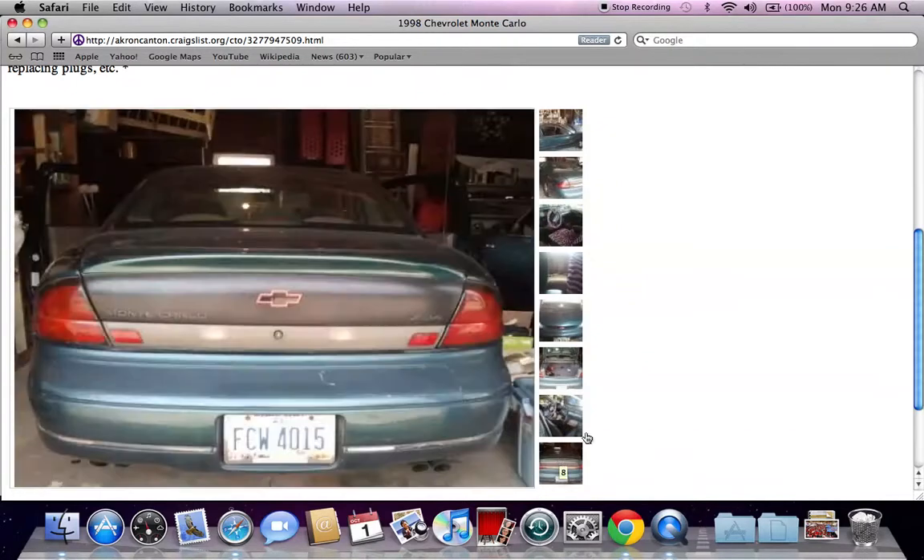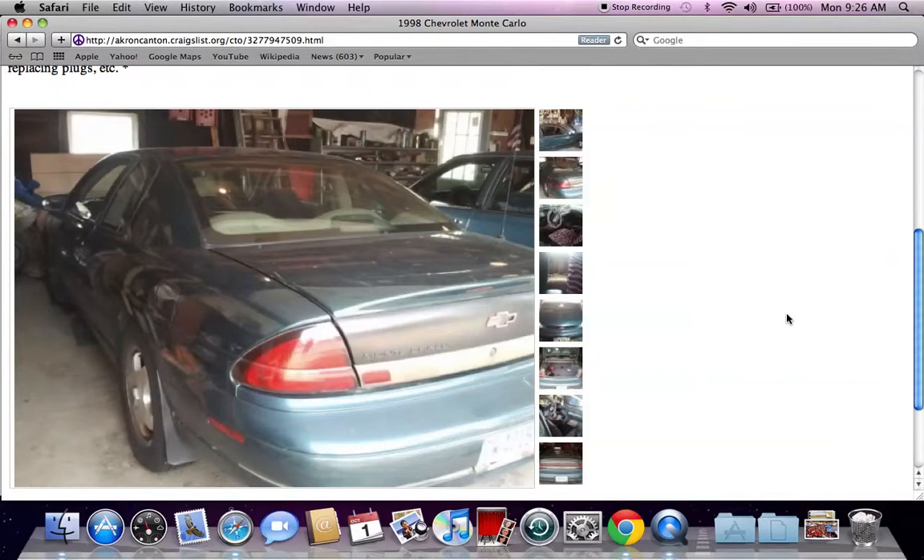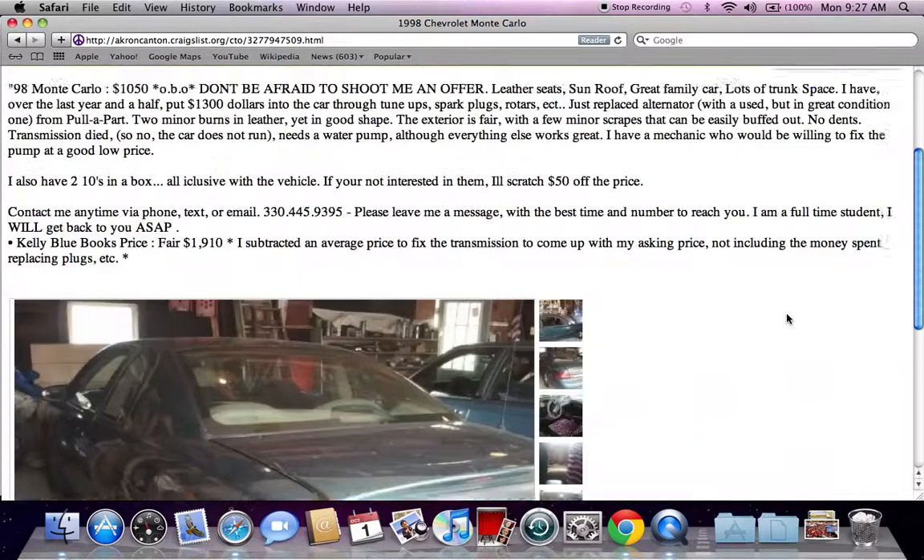A lot of times, sellers are just looking to get rid of the vehicle. They're not looking to make a ton of money — they just want to get it out of their house. So even if you don't have as much money as the asking price, it never hurts to contact the seller and make an offer.